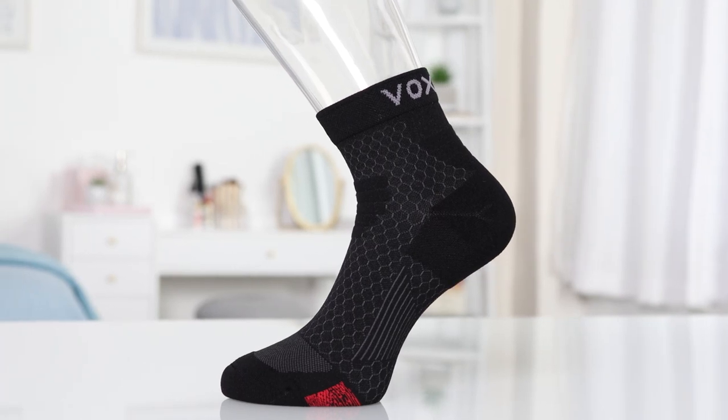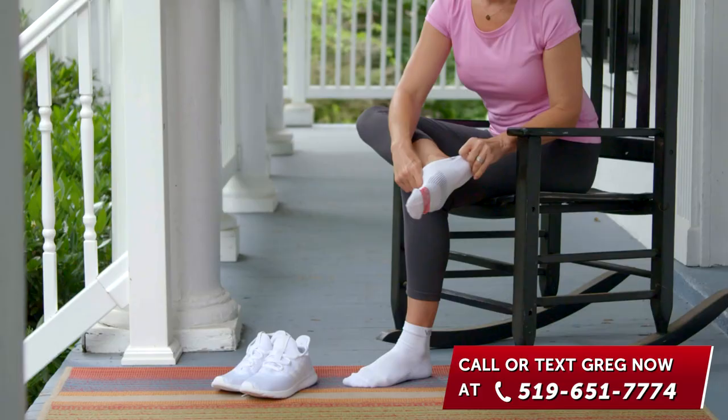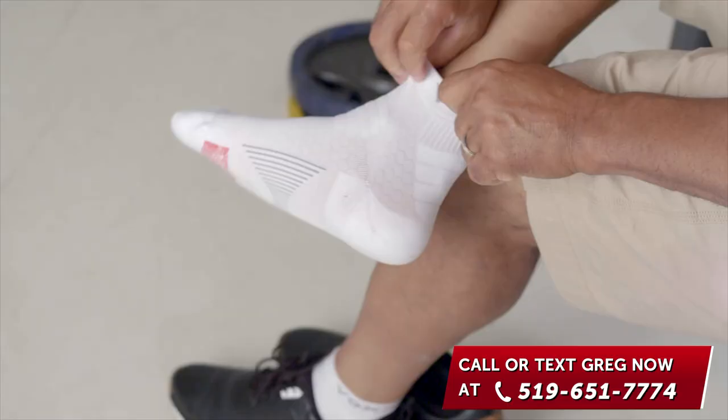Thank you for watching this short presentation on the revolutionary VoxLife socks with embedded neurotechnology. Your friend or family member loves VoxLife socks so much they want to share the amazing benefits with you.